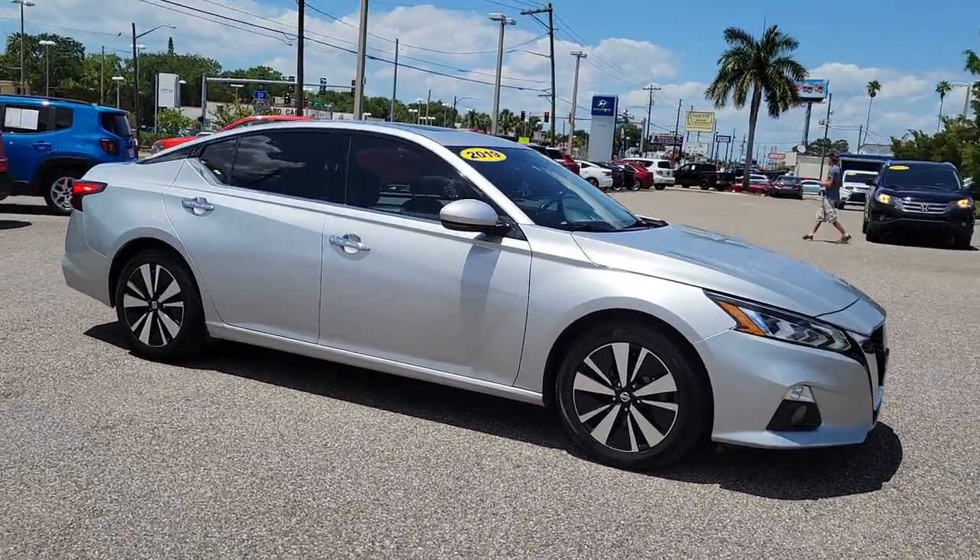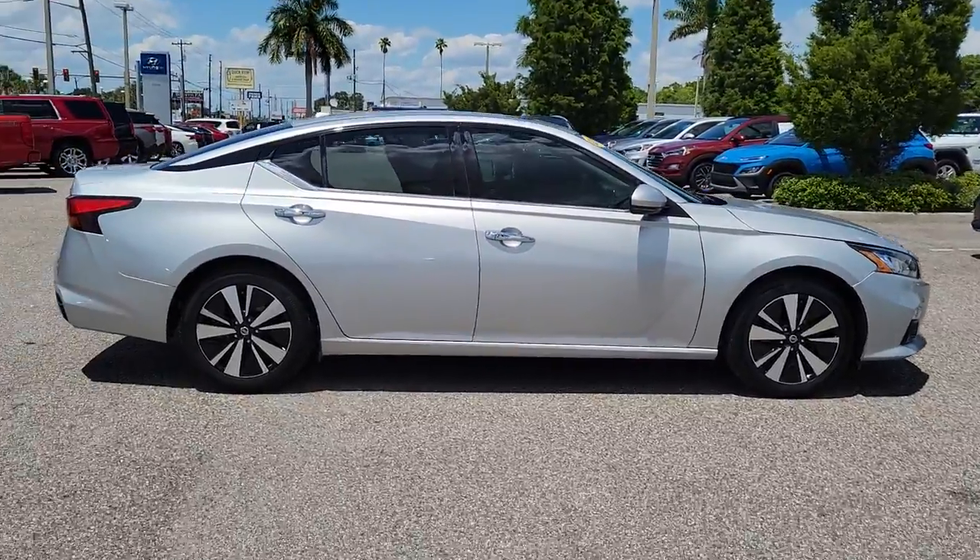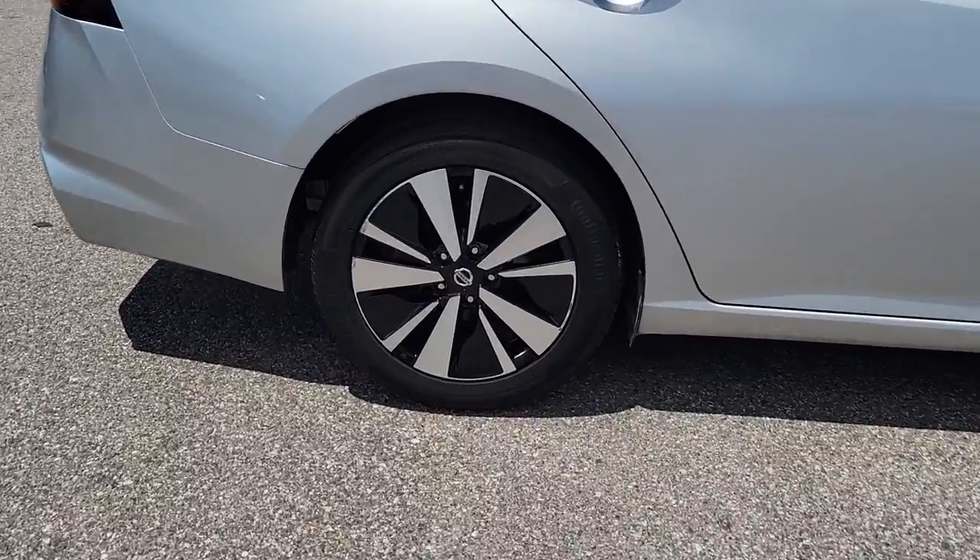Get acquainted with the 2019 Nissan Altima. With less than 35,000 miles on the odometer, this vehicle provides excellent value.